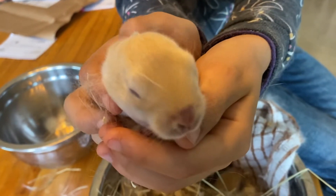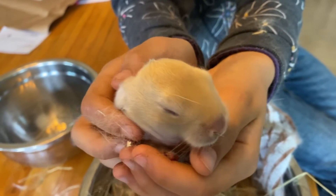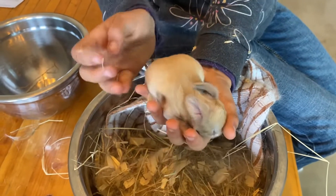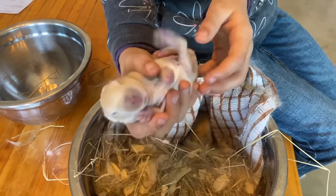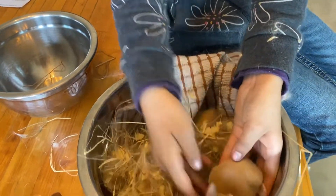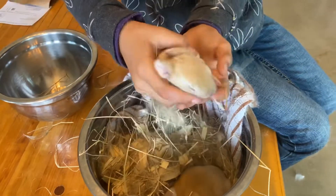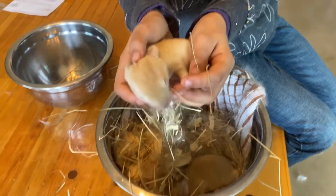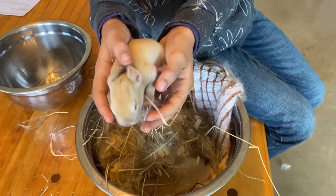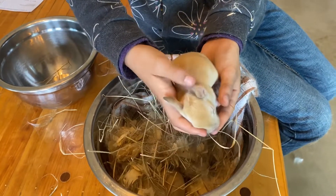Oh, look at those whiskers — they're adorable! Cottontail's babies all look good today. She's feeding them just fine and cleaning them too. You didn't find an extra one in the box? No. You can see the eyes are starting to open. So the official score tally: five for Cottontail, four for Judy, and three for Nibs.